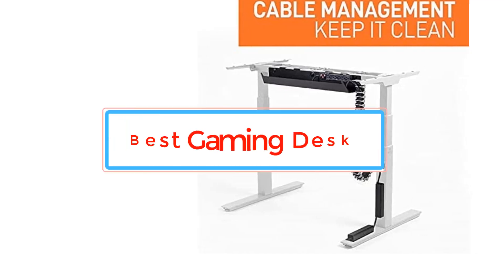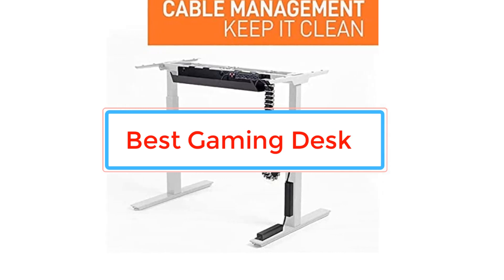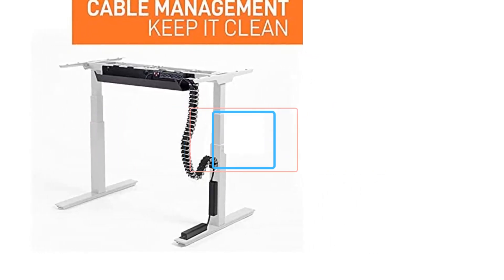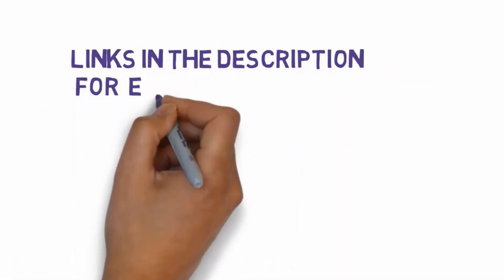Are you looking for the best gaming desk? In this video, we will look at some of the best gaming desks on the market. Before we get started, we have included links in the description, so make sure you check those out to see which one is in your budget range.